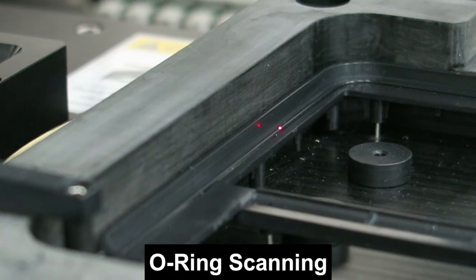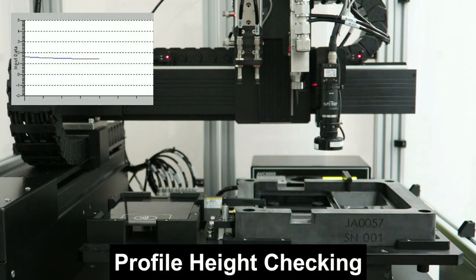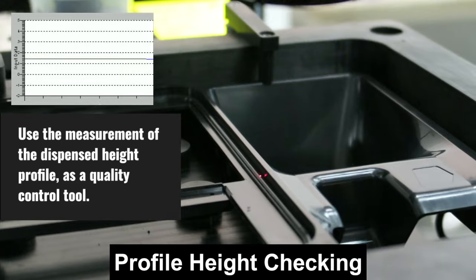Another useful feature: it has automatic needle calibration to compensate the shift in needle position, to ensure the quality of dispensing. After dispensing, the profile height check allows them to use it as a quality control tool.